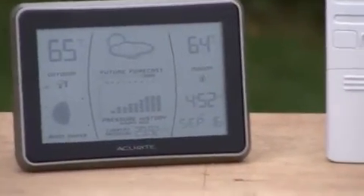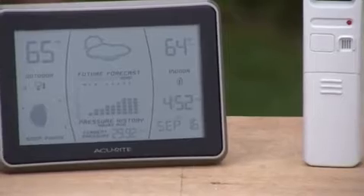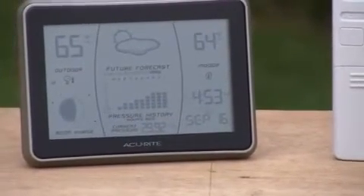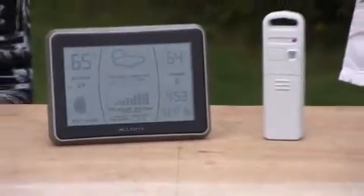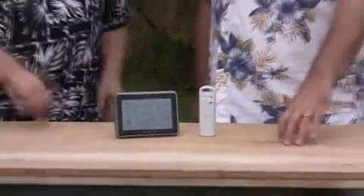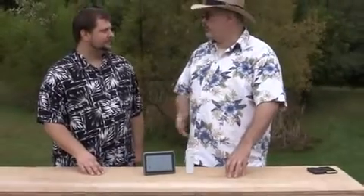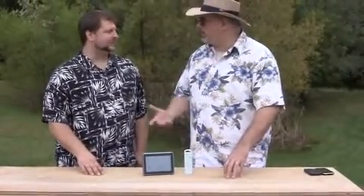Is that going to tell the time? Yes, it does. It has the IntelliTime feature, which as soon as you put your batteries in, all you've got to do is select your time zone and it'll know magically what time it is. No setting the time — you don't have to worry about it. So if you know where you live, it'll know what time it is, what the date is, and all that kind of stuff.